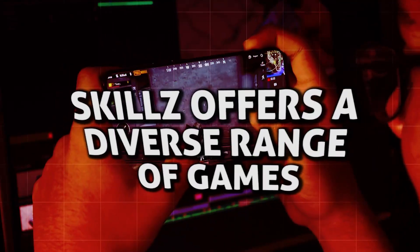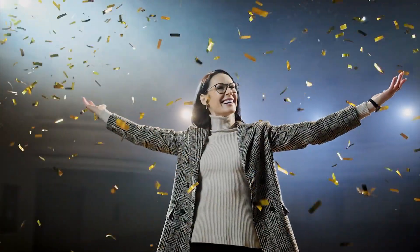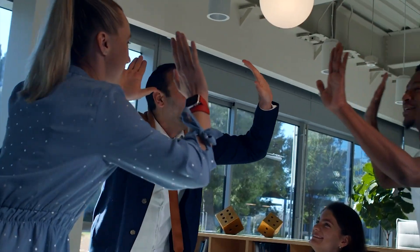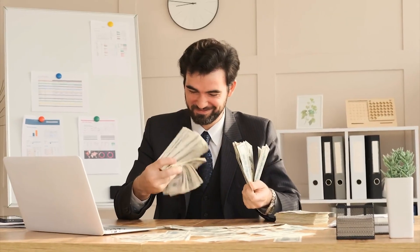The more you play, the more opportunities you have to win. Skills offers a diverse range of games, each with its own set of prizes and rewards, providing you with the flexibility to choose the ones that align with your skills and interests. As you continue to explore the vast world of Skills, you'll also encounter special promotions and bonuses that further boost your earnings. Stay vigilant for limited-time events, seasonal competitions, and exclusive challenges that can propel you towards even greater financial success.